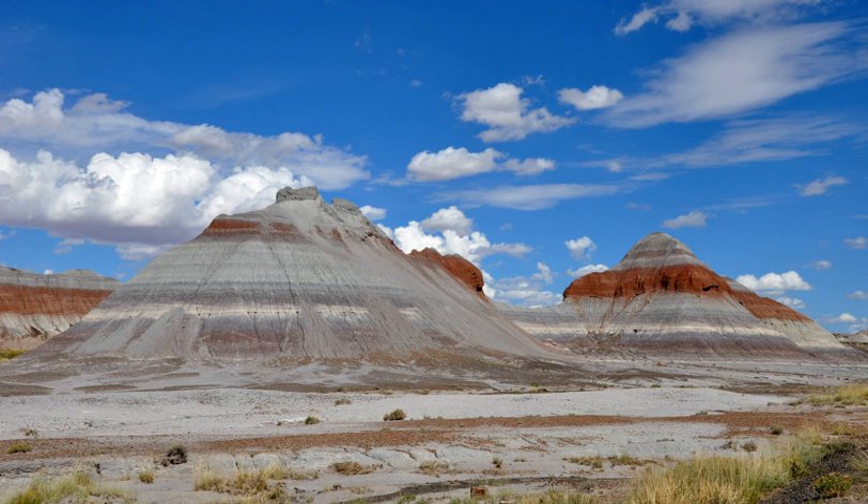Averaging about 5,400 feet in elevation, the park has a dry windy climate with temperatures that vary from summer highs of about 100 degrees Fahrenheit (38 degrees Celsius) to winter lows well below freezing. More than 400 species of plants, dominated by grasses such as bunchgrass, blue grama, and saccaton, are found in the park. Fauna include larger animals such as pronghorns, coyotes.